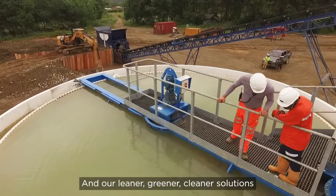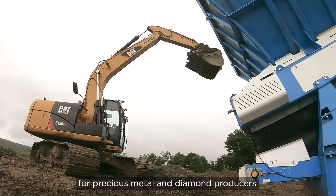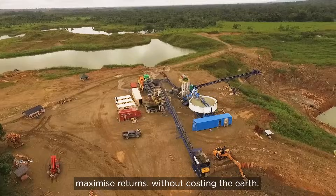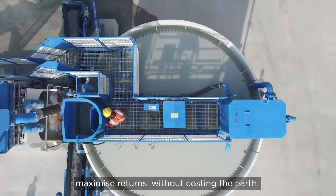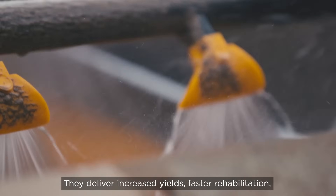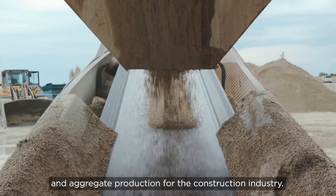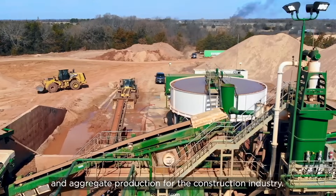Our leaner, greener, cleaner solutions for precious metal and diamond producers maximise returns without costing the earth. They deliver increased yields, faster rehabilitation and additional revenue streams through sand and aggregate production for the construction industry.